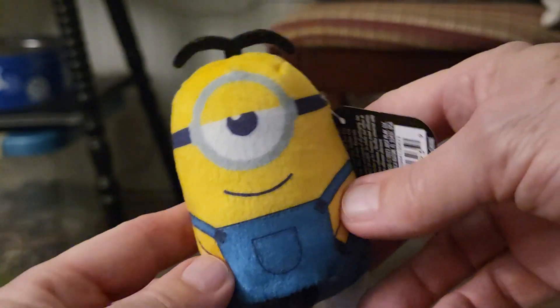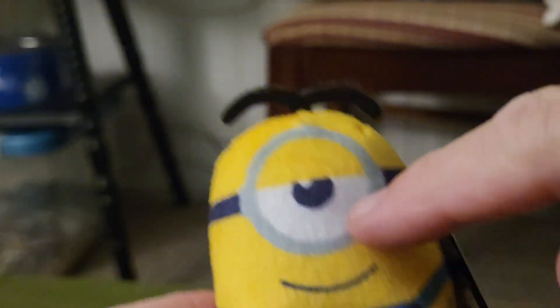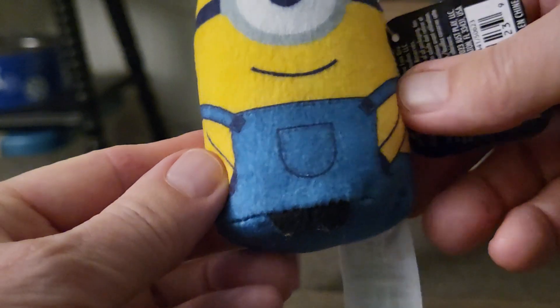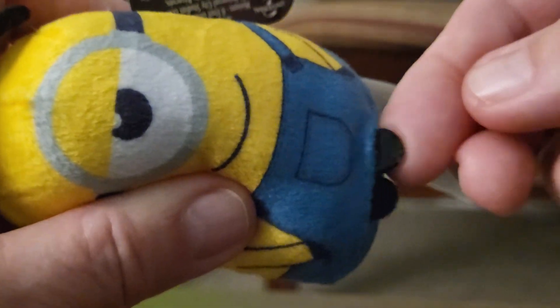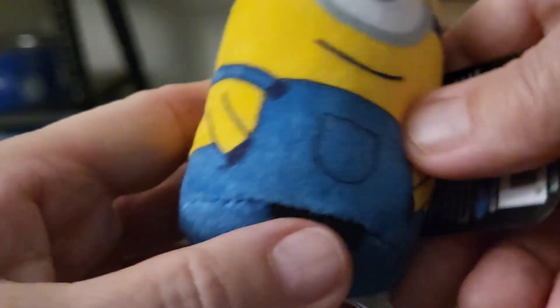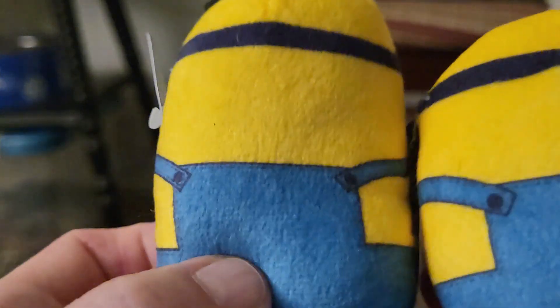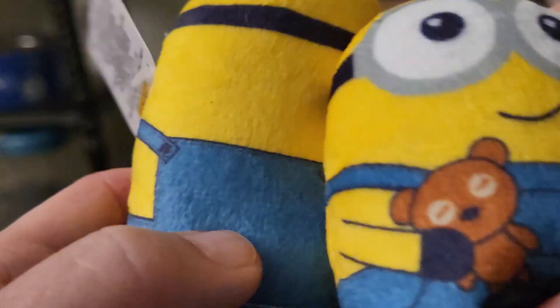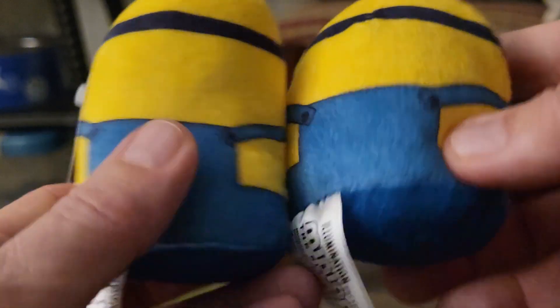This one is a little bit taller. He has something on his head, one eye, and he's wearing overalls. He has little black felt feet with his hands in his pockets. Here's the back — oh, he's wearing overalls too! And there's the back of both of them.